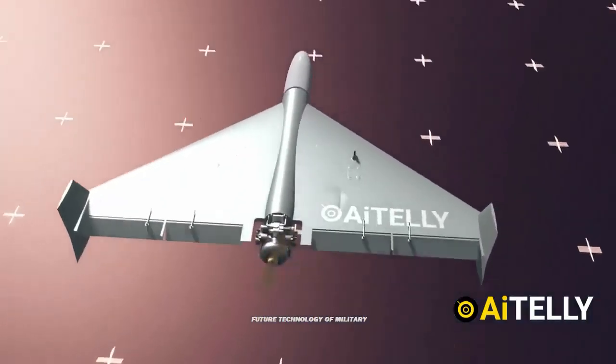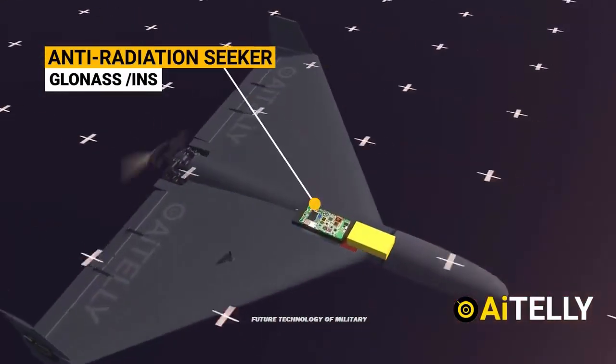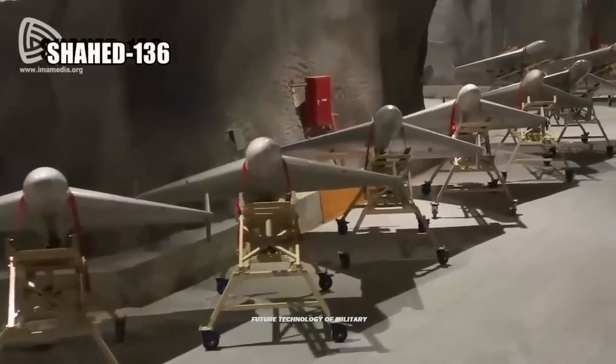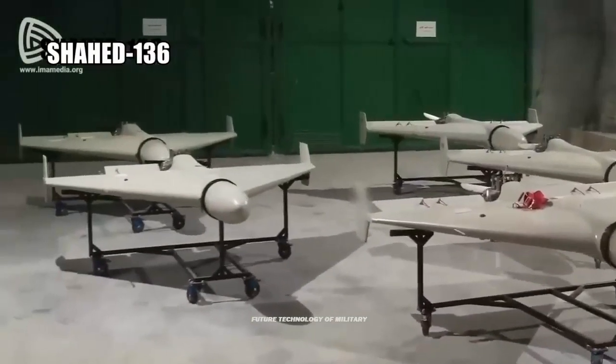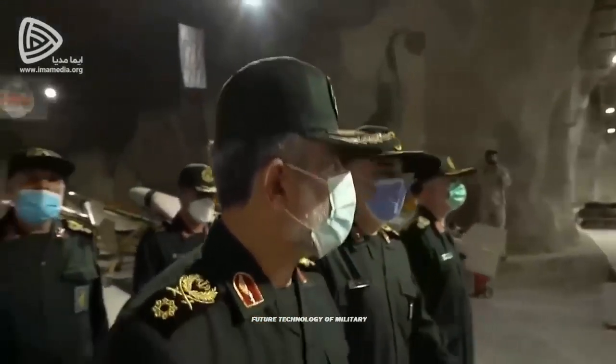This drone is manufactured by Iran's HESA. According to unconfirmed information, the price range of one unit is between $20,000 and $50,000. Iran has not provided information on exactly how many drones of this model it has produced so far.